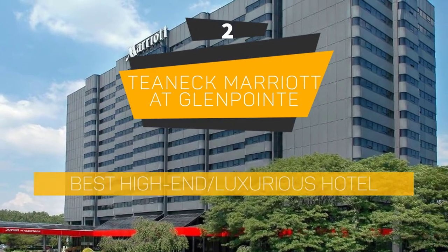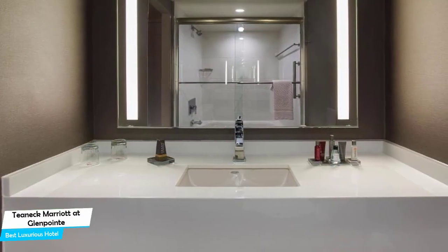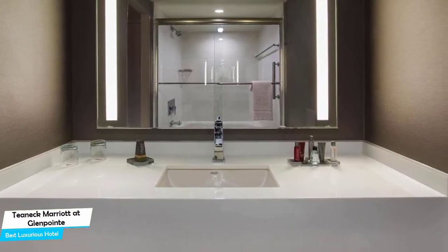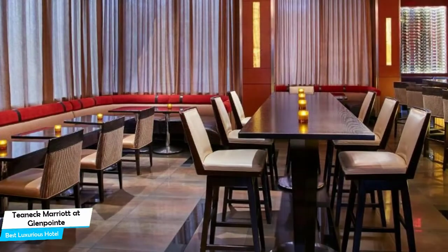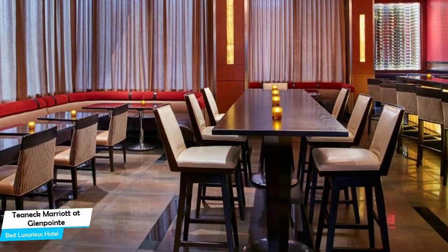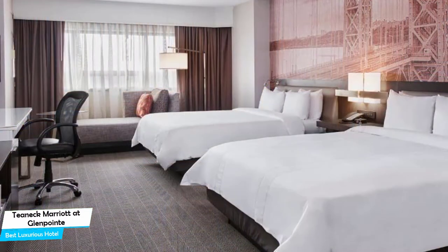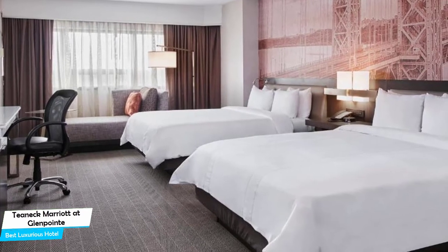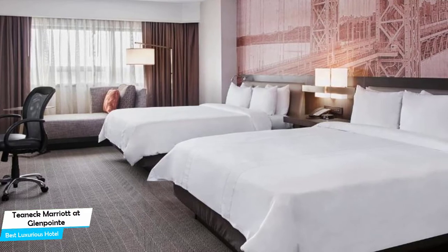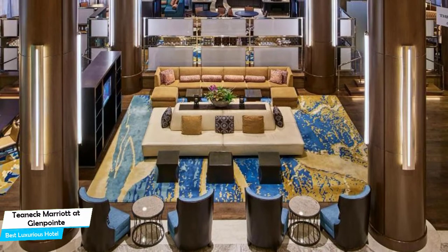Number 2: Teaneck Marriott at Glenpoint – Best High-End/Luxurious Hotel. If you're looking for a top-tier stay, you need a hotel that is easy to access, has a good location, has meeting areas, and a very comfortable bed. The Teaneck Marriott has all of that. It's a four-star hotel in Teaneck with two restaurants and two bars/lounges, located 3 kilometers from the center of Teaneck.